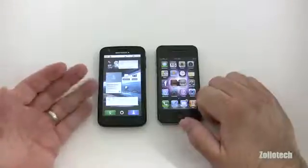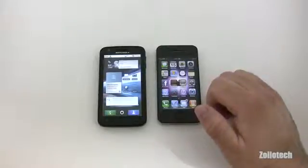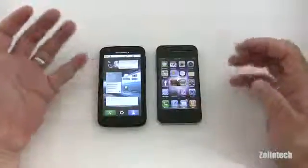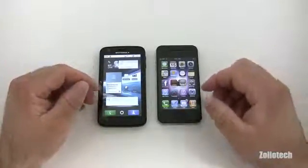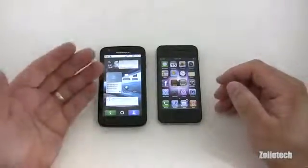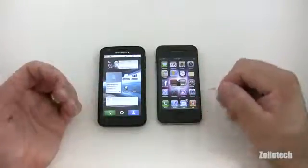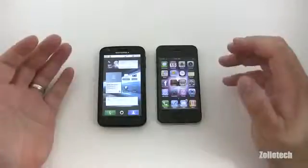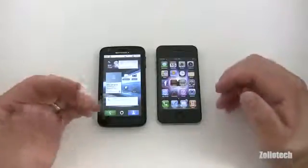Overall usability of both phones is pretty much the same — they'll both get you through a day on battery. The Atrix has a larger battery capacity, but all the social apps and background activity can drain it. The Atrix is rated for 9 hours of talk time with 250 hours of standby, while the iPhone 4 has about 7 hours of talk time but 300 hours of standby.